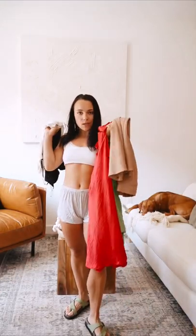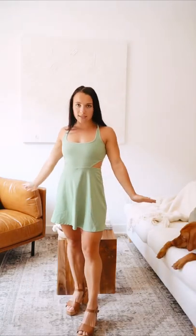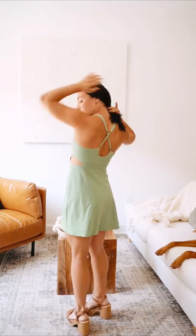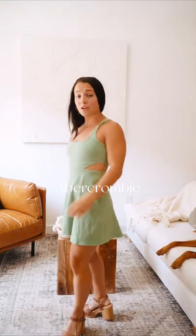All right, so I went shopping this week and these are the things that I got. My first dress is this Abercrombie tennis dress. It's got biker shorts, super cute. The back is adjustable too. And honestly it makes you look fit, so that's all that matters.